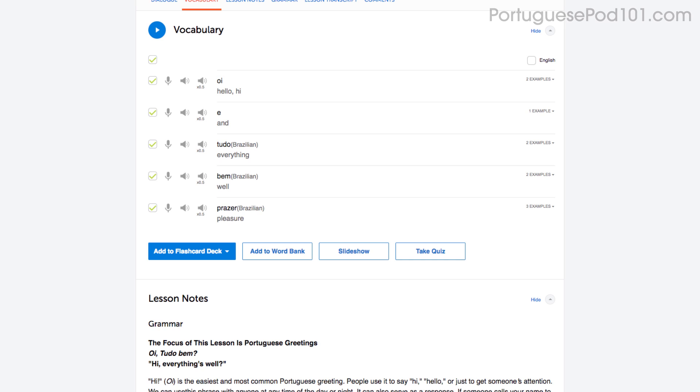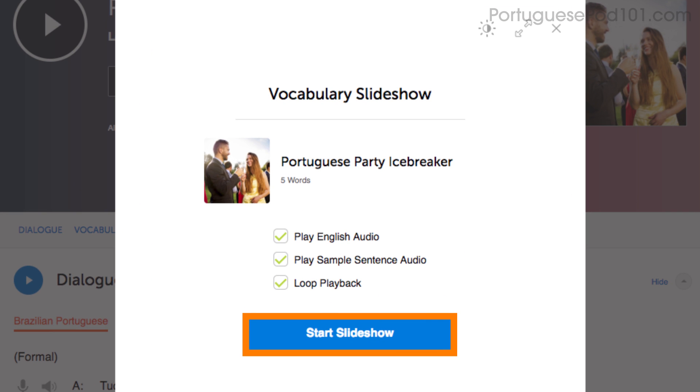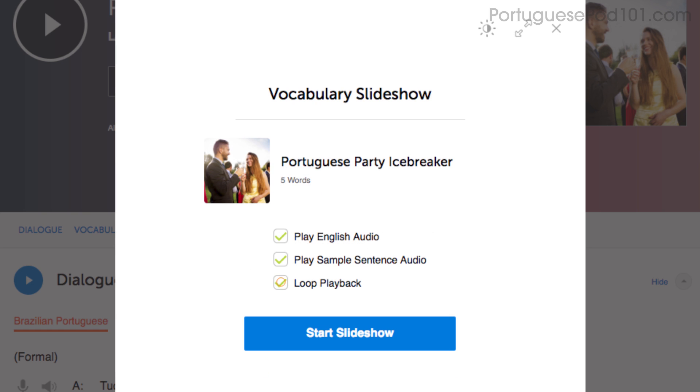Number seven: play the vocabulary slideshow. You get the slideshow study tool with all of our audio lessons and vocabulary lists. Click on start slideshow, sit back and listen. You can also play it on loop and immerse yourself in the language.